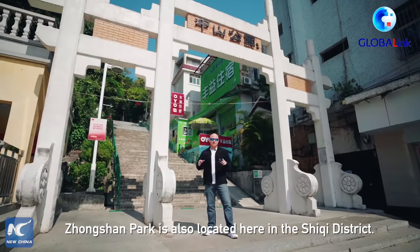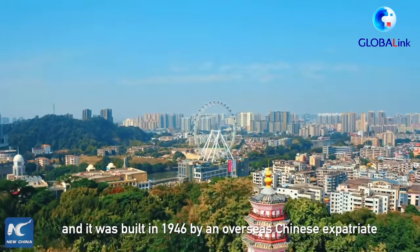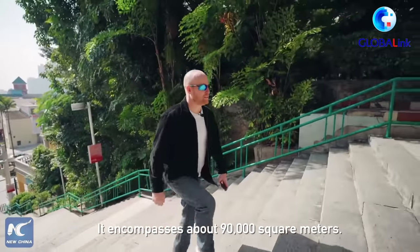Zhongshan Park is also located here in the Shiqi District. It's on top of Yandong Mountain and it was built in 1946 by an overseas Chinese expatriate in commemoration of Dr. Sun Yat-sen. It encompasses about 90,000 square meters.